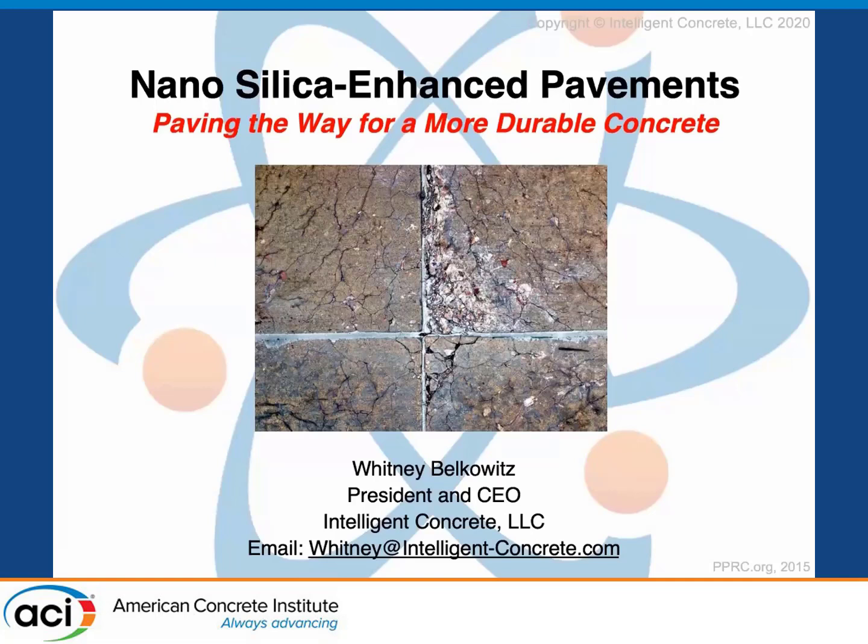Good afternoon, ladies and gentlemen. My name is Whitney Belkowitz. I'm the president and CEO of Intelligent Concrete, and I'd like to give you a quick peek into what we like to call the magical world of concrete, specifically looking at nanosilica-enhanced pavements paving the way for a more durable concrete.